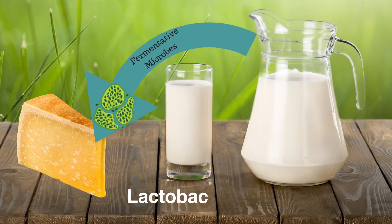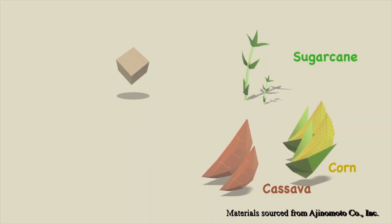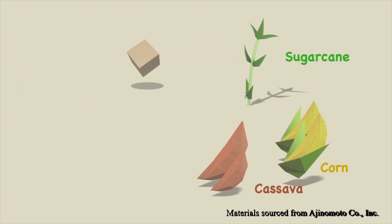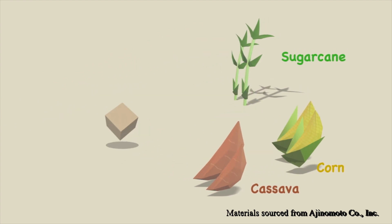Nowadays, MSG is made by a natural fermentation process, similar to the process in cheese production that uses fermentative microbes. For example, lactobacillus is a fermentative microbe that changes milk into cheese. For MSG, sugar from various sources such as sugar cane, corn, and tapioca is used for fermentation, which usually takes about two days.